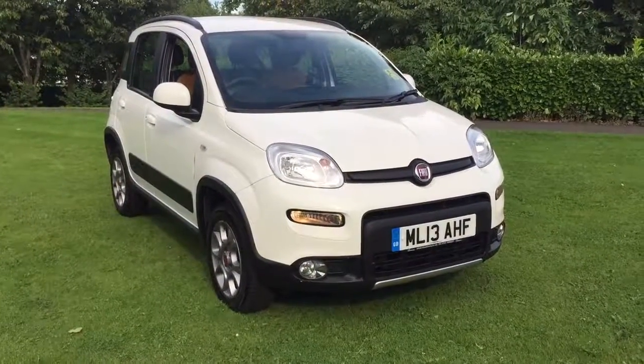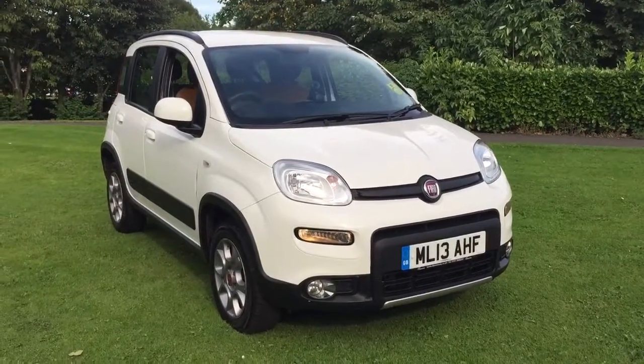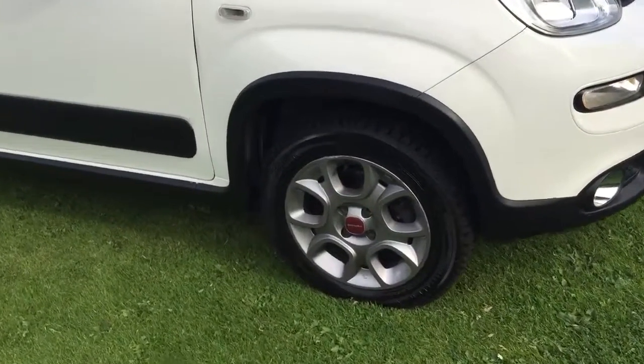Here we have a 2013 Fiat Panda 1.3 Multijet 4x4, finished in popular white. The car features 15-inch alloy wheels.